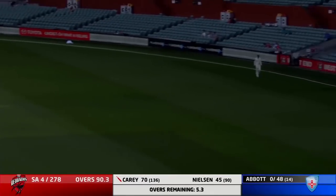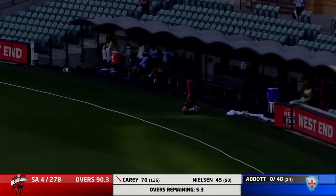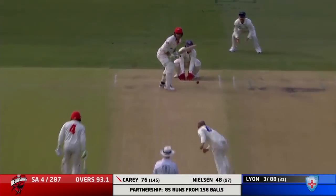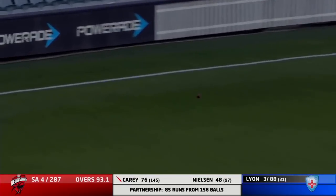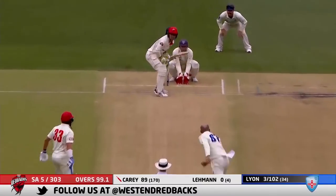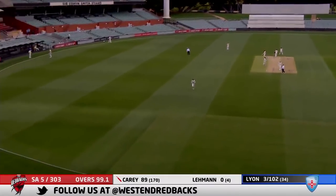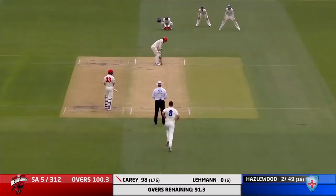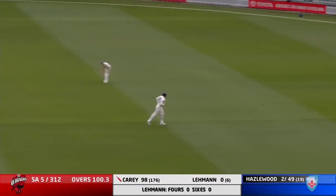And through the covers — wonderful cover drive by Carey late on his first day. It's put away nicely by Carey, that'll be four. Carey takes Lyon downtown. Drives handsomely.